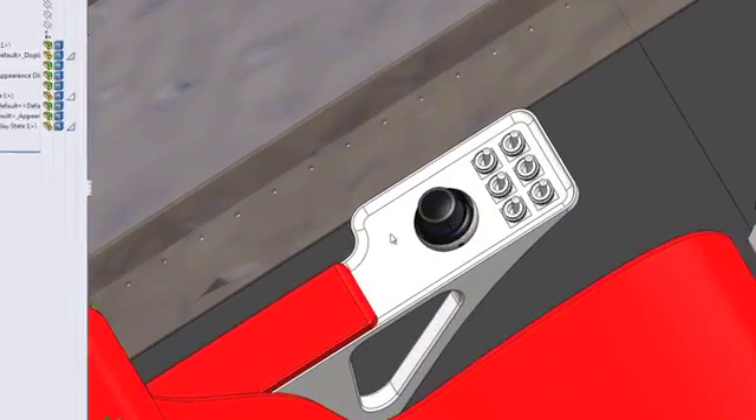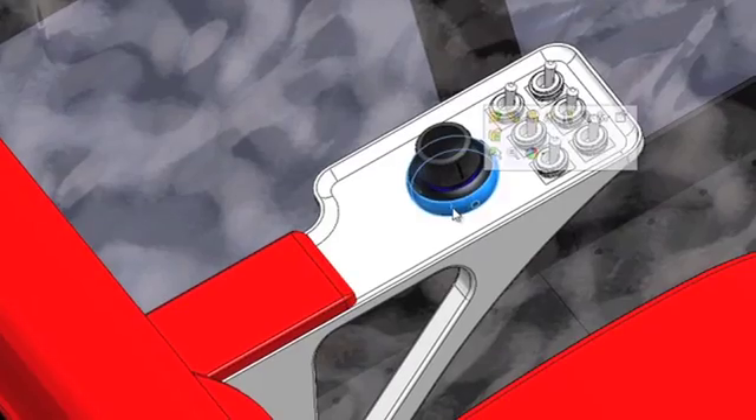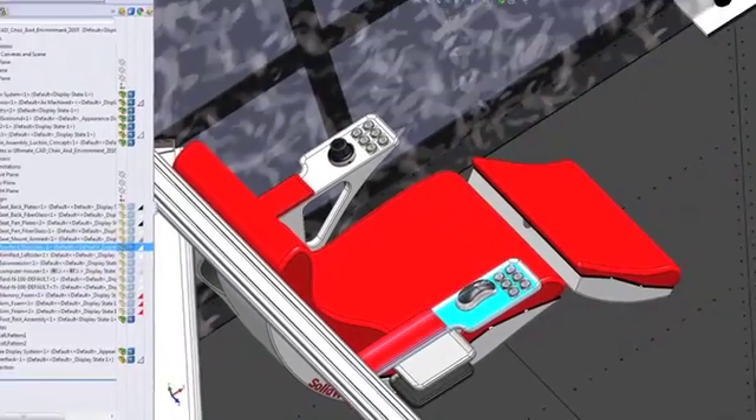I also downloaded 3D Connexion controllers from 3D Content Central. Now, it's not the ultimate CAD chair without having all the controls at our fingertips, which brings us to this week's vote.